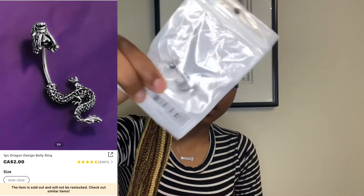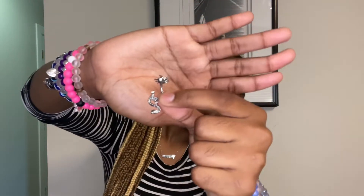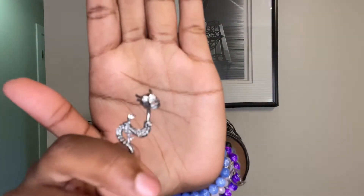Our next accessory is probably my favorite — the One Piece Dragon Design Belly Ring. It was only two dollars. You guys should really go on Shein for cute belly rings because they have them so cheap on there. This one was two dollars and it's super cute.